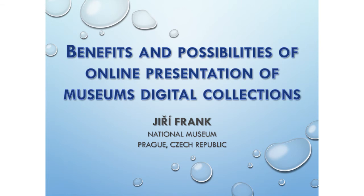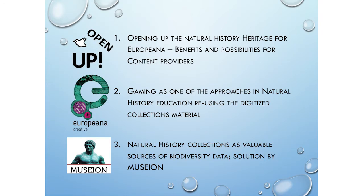Our next speaker will talk about the benefits and possibilities of online presentation of museum digital collections. He is Jiri Frank, project coordinator in the Department of Paleontology at the National Museum Prague. His presentation is structured in three case studies: first, what content providers can get from open-up projects — a kind of schema; second, a direct impact on collections through gaming; and third, how even a small collection in a very small museum can have high global impact.